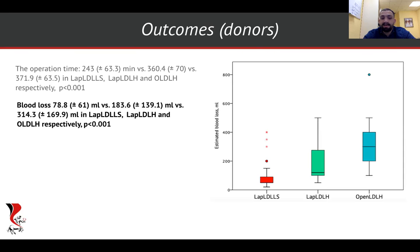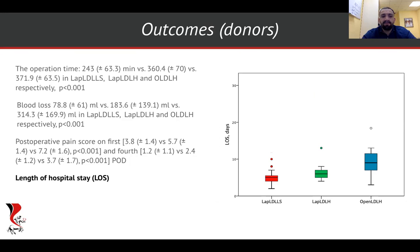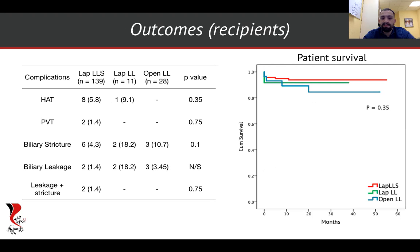For blood loss, LAP LLS won again — but notably, the laparoscopic left lobe had a significant advantage over the open procedure. Interestingly, LAP LLS had the lowest pain score despite the same port arrangement and the same surgical trauma. Length of hospital stay was shorter in both laparoscopic groups than in the open left lobe group. Complications did not differ significantly across groups, and recipient outcomes were appropriate in all groups.